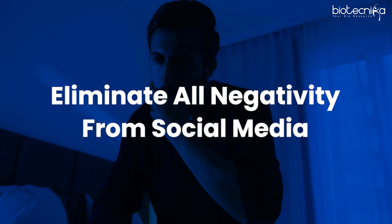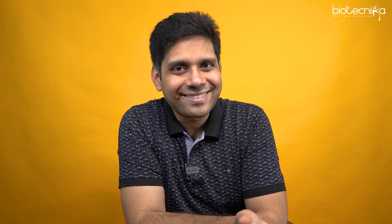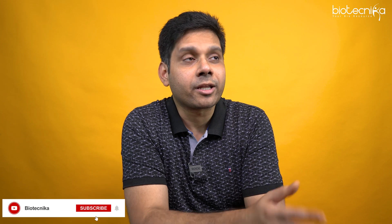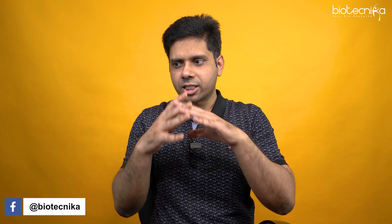Next, eliminate all negativity from social media. Social media is like a dustbin — when people are frustrated, they vent there. Whatever you read on social media is not the truth, and it suppresses all the positivity inside you. It's not required. Instead, focus on what you have to do today. What happened yesterday cannot be changed; what will happen in the future we don't know. Focus on today — the next moment, what are you going to study? Write it down and do it.